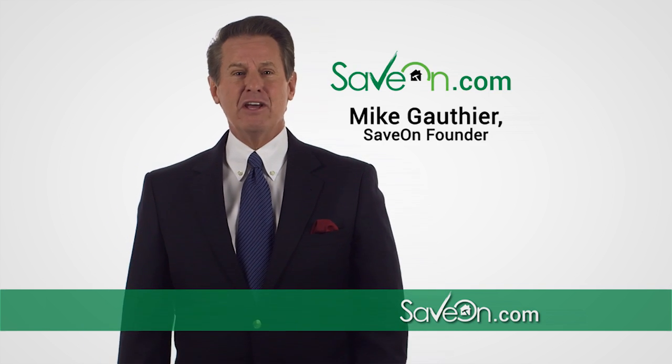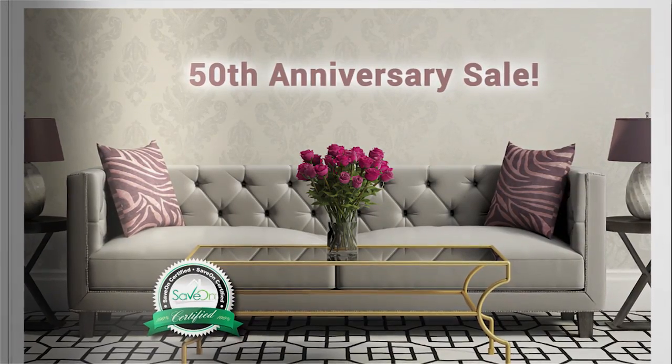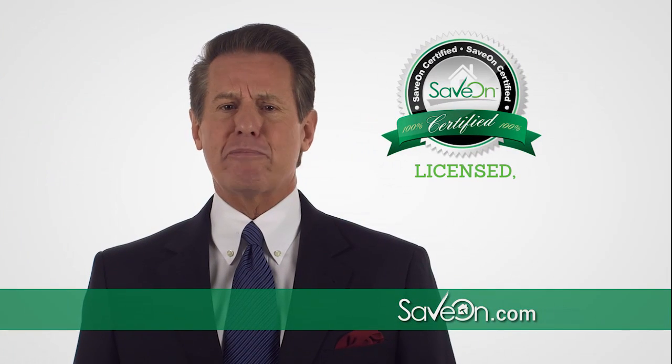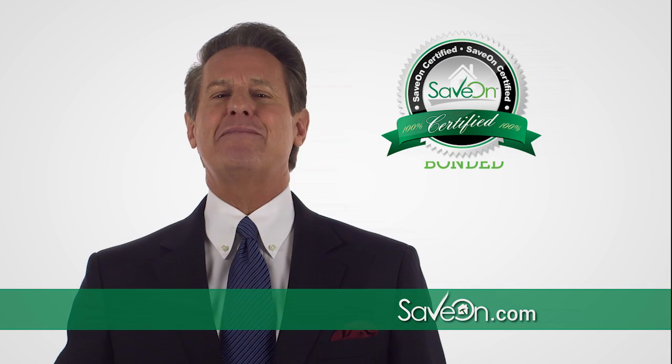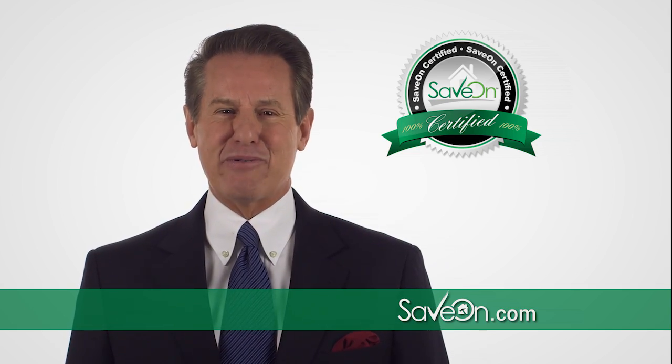Hi, Mike Gauthier here for Save On with my new magazine, Save On For Your Home, where you'll find everything from a new couch to a new roof. Plus all our contractors are pre-screened and Save Certified by me, so I guarantee you'll get quality work at a great price.